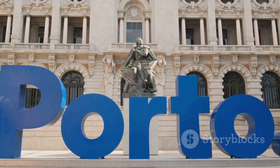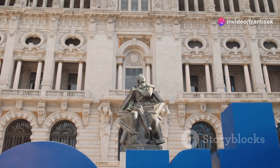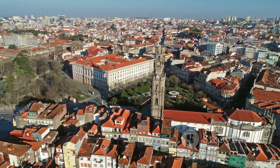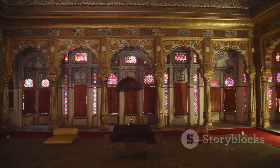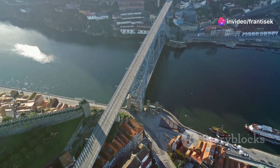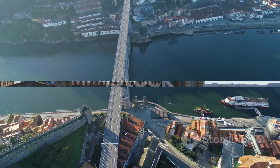Prepare to be transported to a world of grandeur as we step inside the Palacio da Bolsa, Porto's former stock exchange palace. This architectural masterpiece showcases a stunning blend of styles, from neoclassical to Moorish. Be sure to visit the opulent Arabian room, inspired by the Alhambra in Granada, with its intricate stucco work, horseshoe arches, and dazzling chandeliers. The Palacio da Bolsa stands as a reminder of Porto's prosperous past and its enduring legacy of artistry and craftsmanship.